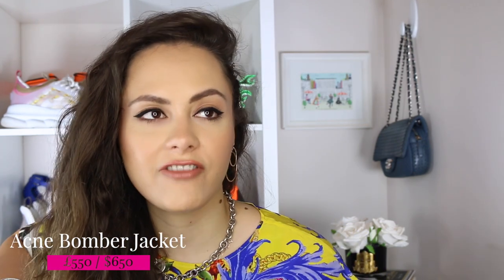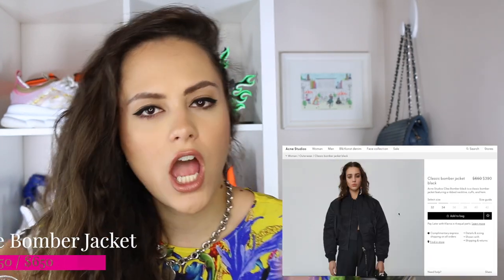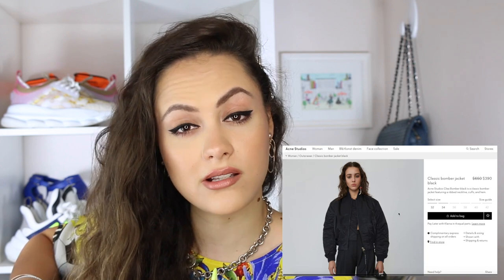The next item is very much a staple, hence I need it. I think I need an Acne bomber jacket. It's just an essential I need to check off my list — the classic black bomber jacket, a little bit oversized. I want it to be my go-to autumn winter jacket. Bomber jackets are just there to top an outfit off. They also look great with denim shorts as the evenings cool down in the summer months — draped over your shoulders. If you're going to get a bomber jacket, get an Acne bomber jacket.